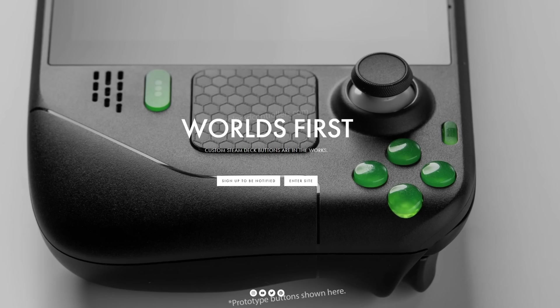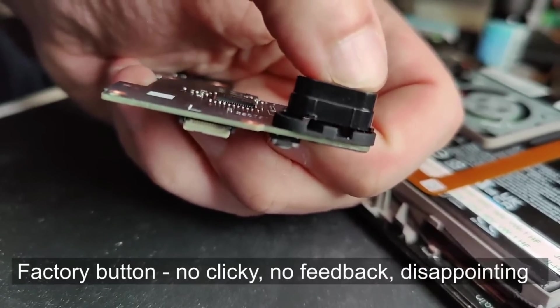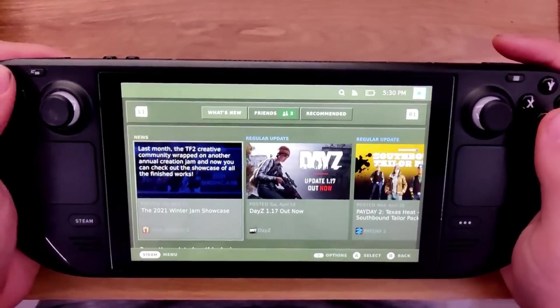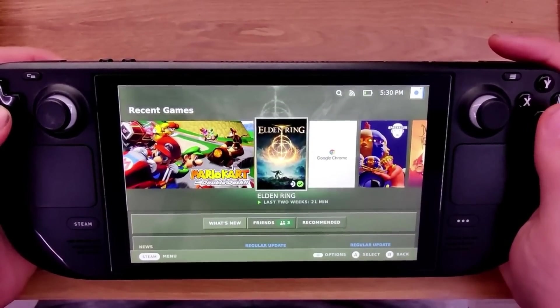The community and the Steam Deck aftermarket have been coming up with loads of awesome mods and customizations for the Steam Deck, and I'm going to catalog and showcase as many as I can. Let's get into it.